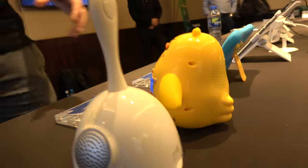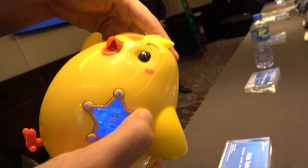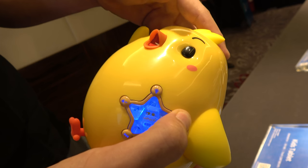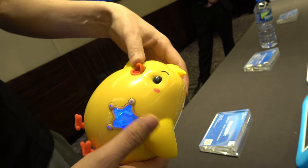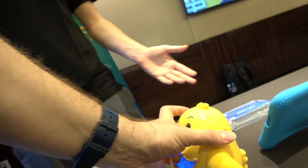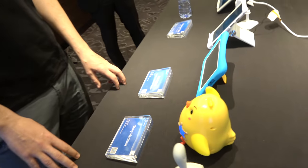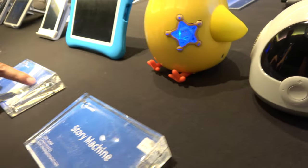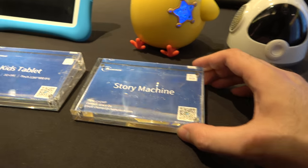These are kids' companion toys — you can talk to them and they'll tell you a story or sing a song. This one has been singing for the last five minutes so it was powered down. You can talk to the chicken; it goes beyond just listening. The chipset inside is the A33.